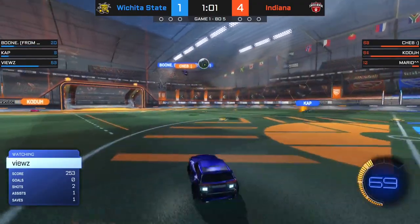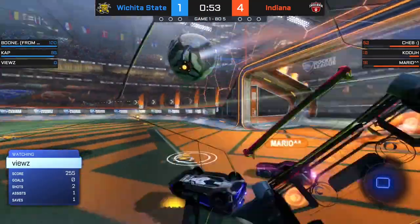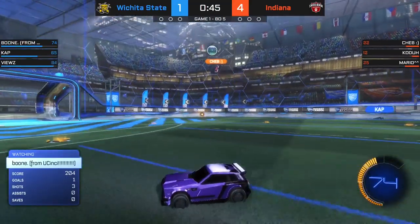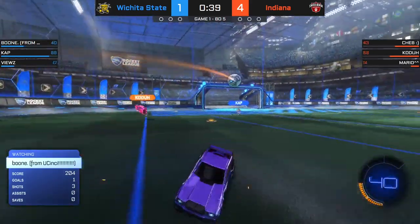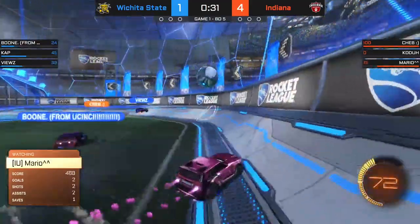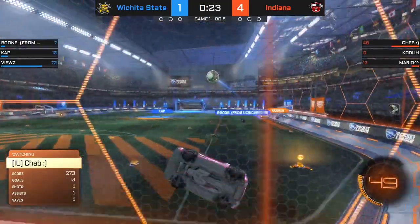Lots of space for Boone in the midfield, looking for the bump on to Cheb — he still got a piece of it, helped out by Coda just in case. Here comes Fuse. It seems like Wichita State tried to use each other early on in the game, but now it's mostly just solo plays, while the teamwork is there out of IU. Fuse with plenty of space but Mario cuts it down quickly. Coda throws a shot on net, gets the goalkeeper out of the way as well. Cheb — one touch past Boone. Fuse is there. Mario next in line, looking for the bump, almost connected, trying to create a chance for a fifth IU goal.